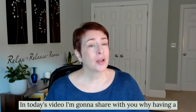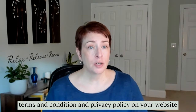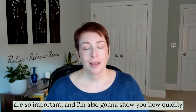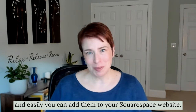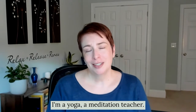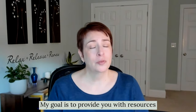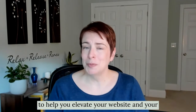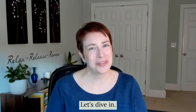Hi there. In today's video, I'm going to share with you why having terms and conditions and a privacy policy on your website are so important. I'm also going to show you how quickly and easily you can add them to your Squarespace website. I'm Meg, a yoga and meditation teacher turned Squarespace web designer for wellness pros, and I'm the founder of Floating Lotus Design. My goal is to provide you with resources to help you elevate your website and your business without any tech overwhelm.